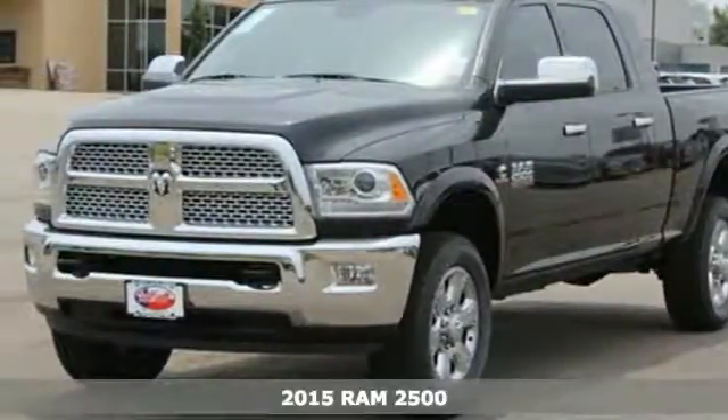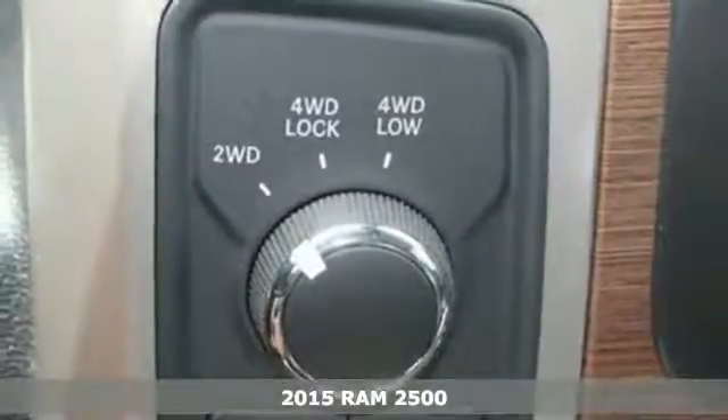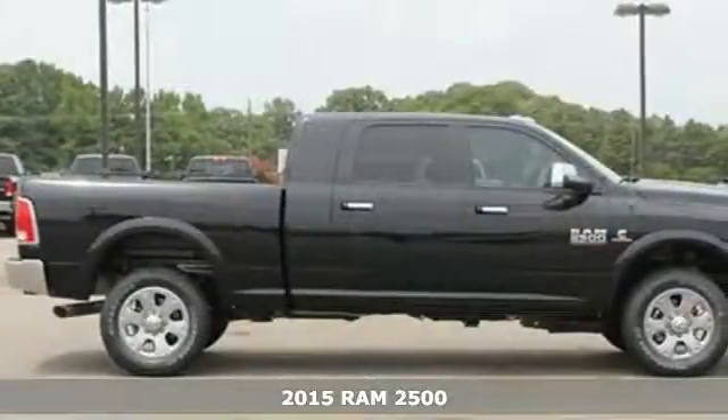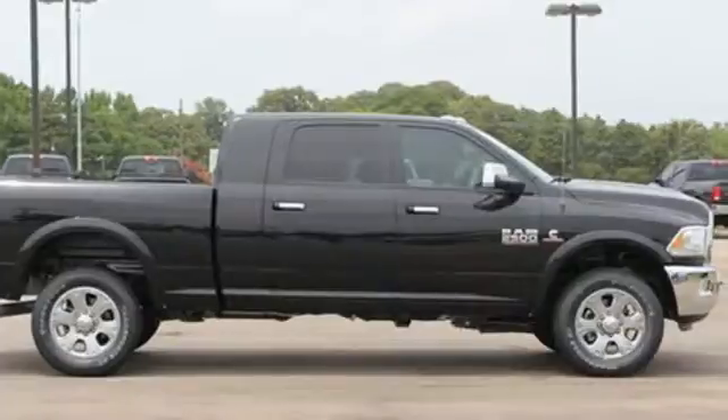It's a 2015 Ram 2500. If you've been looking for a truck to haul those heavy loads, but wouldn't mind a little comfort and affordability, this is the one you've been waiting for.